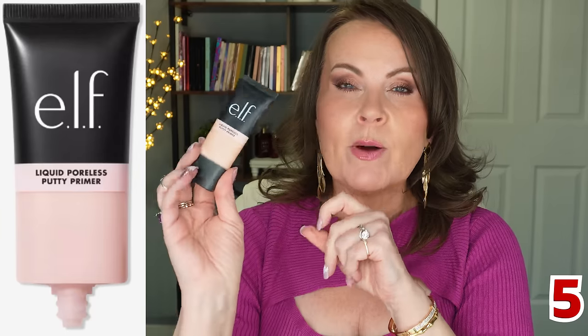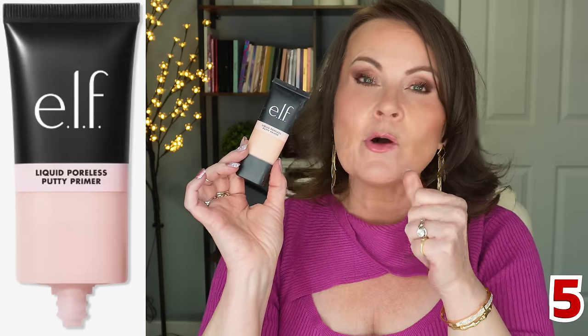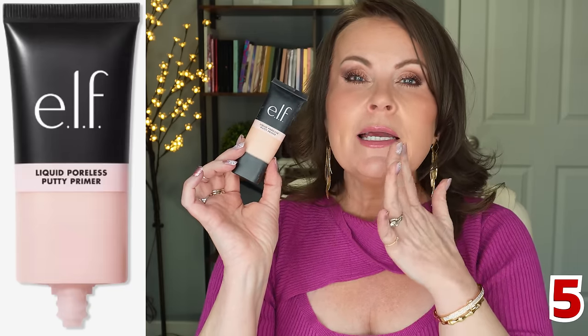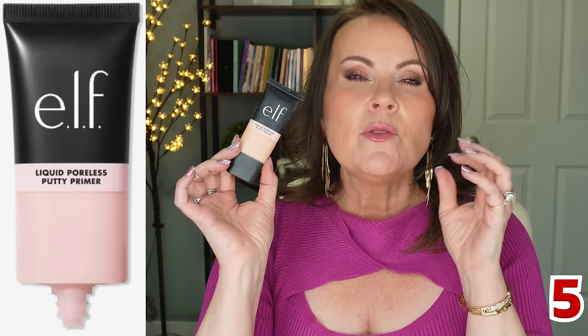The Elf Liquid Poreless Putty Primer gets my five-star check mark. It's so much like the Tatcha one I went crazy for years ago. It's very perfecting, very lightweight — even better than the Elf putty primer in the pot because it's a little more airy.